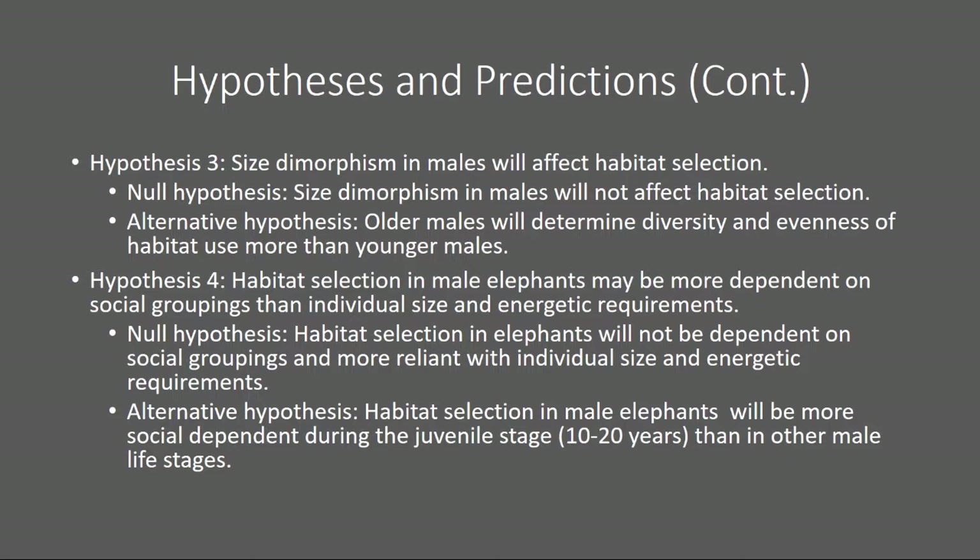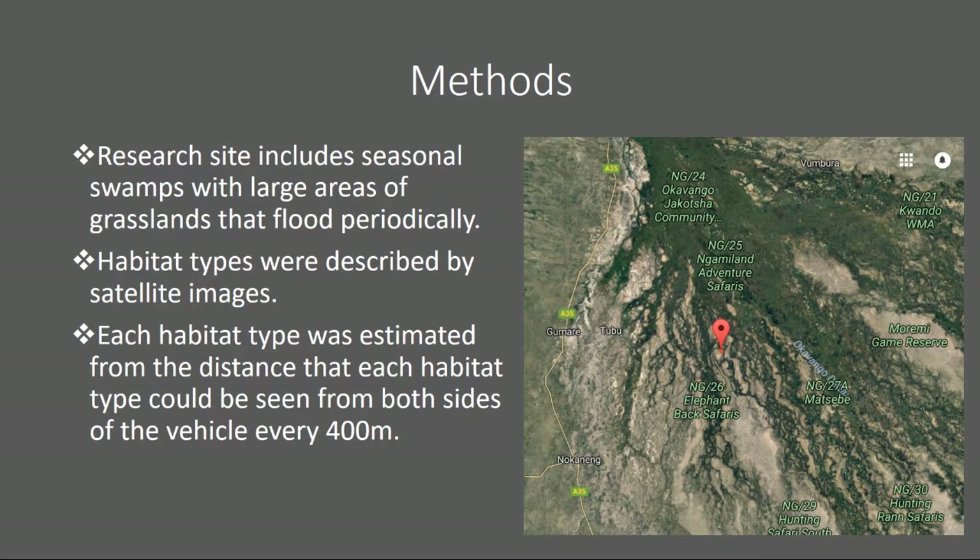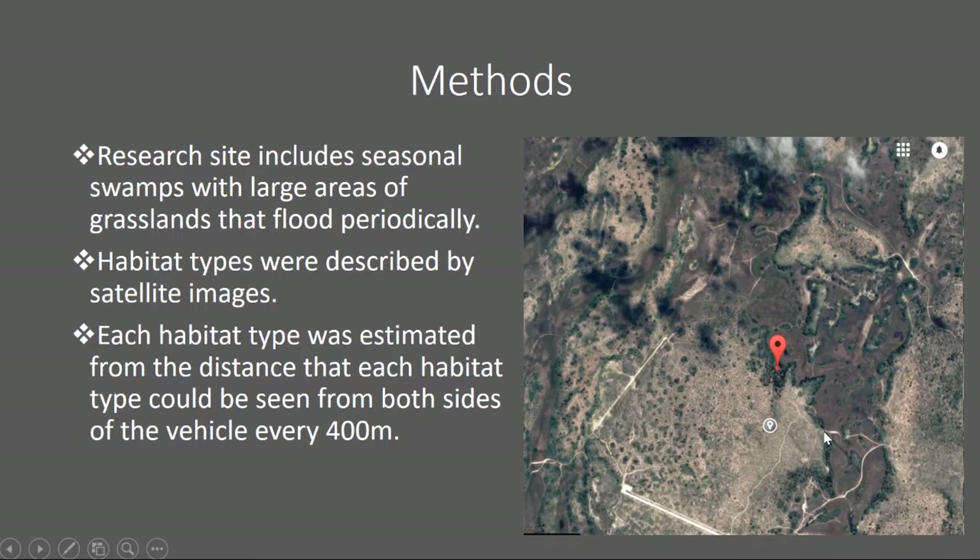Methods. The research site includes seasonal swamps with large areas of grasslands that flood periodically. Here is a snapshot — a Google Maps view — of the region where the research project was done. The next photo is a zoomed-in view. You can see what would be considered a grassland and floodplain habitat type, as well as island vegetation here, and woodland areas down here.